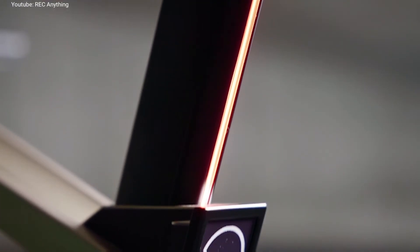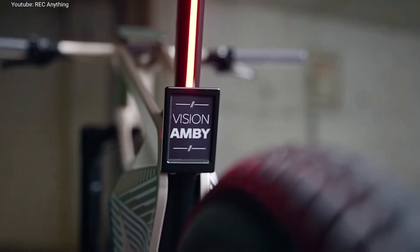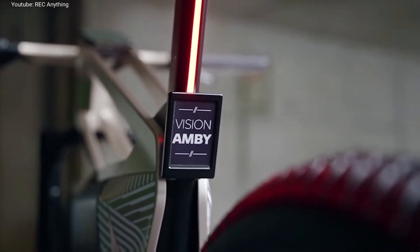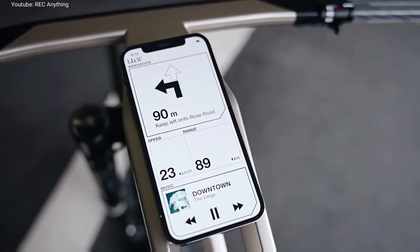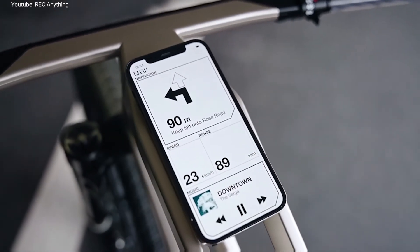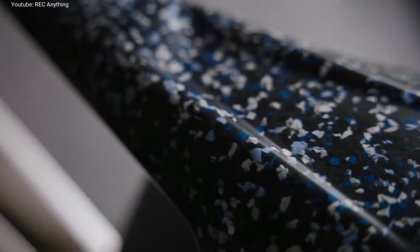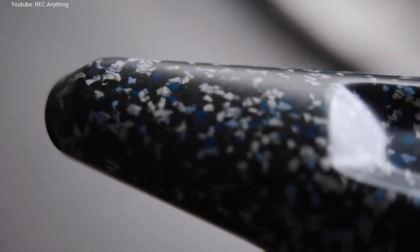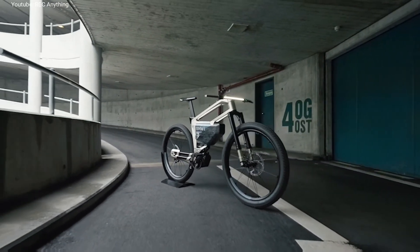The 27.5 inch wheels are fitted with larger and wider tires than normal in order to ensure exceptional comfort and safety even at higher speeds.